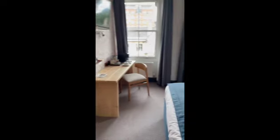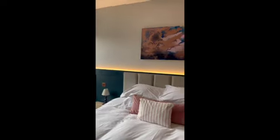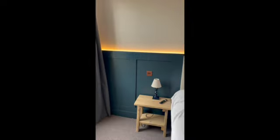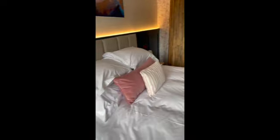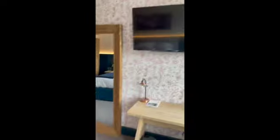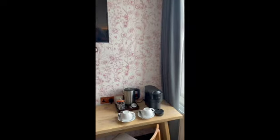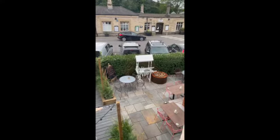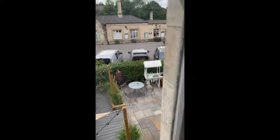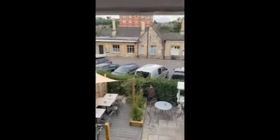We got a free room upgrade at the Stroud Hotel, right outside the railway station. Mirror in front of the bed, TV, and a great view — there's a water fountain out there and some sort of big building. We're in Stroud!